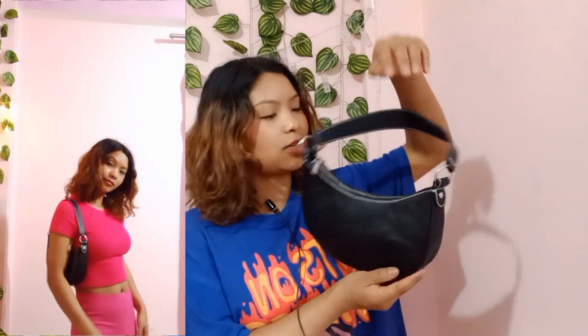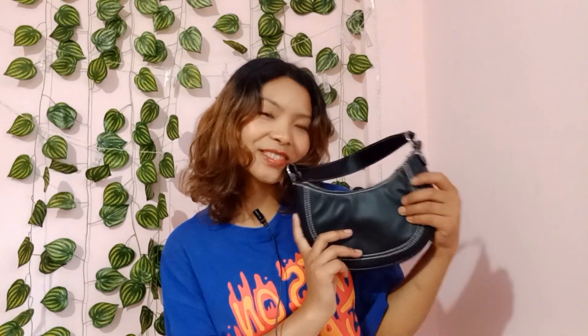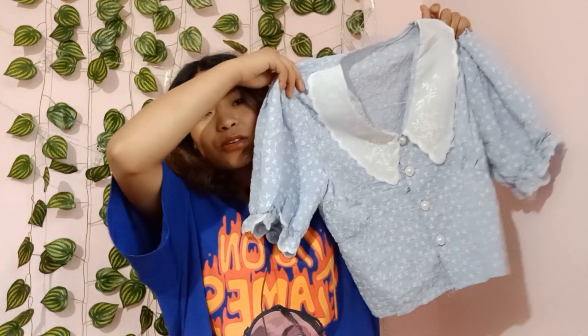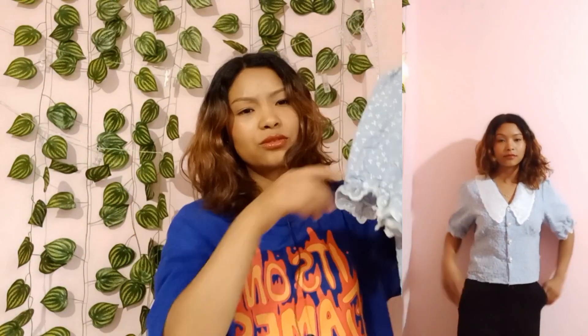The next product is this cute bag, also from H&M. The actual pricing is around 1490 but I got it for 1290. I love everything about the quality and style — it matches everything.